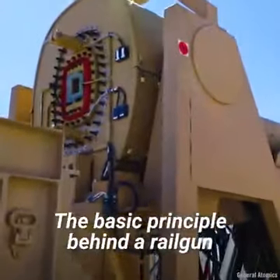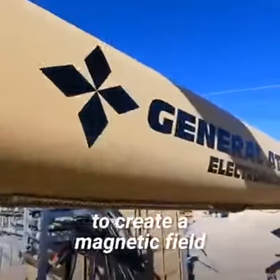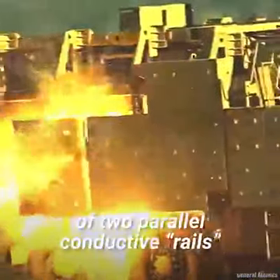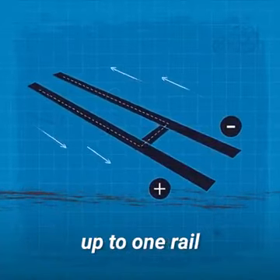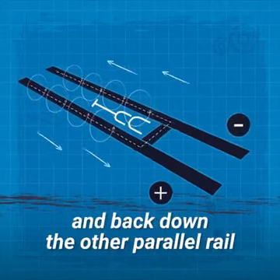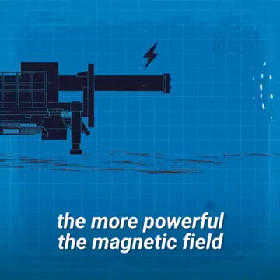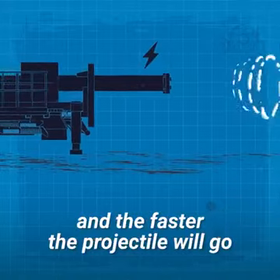The basic principle behind a railgun is that it uses an electric current to create a magnetic field. A railgun is made up of two parallel conductive rails. Current travels from the power source up one rail, through an armature holding the projectile — which acts as a connecting wire — and back down the other parallel rail. The more current that is pumped through the system, the more powerful the magnetic field and the faster the projectile will go.